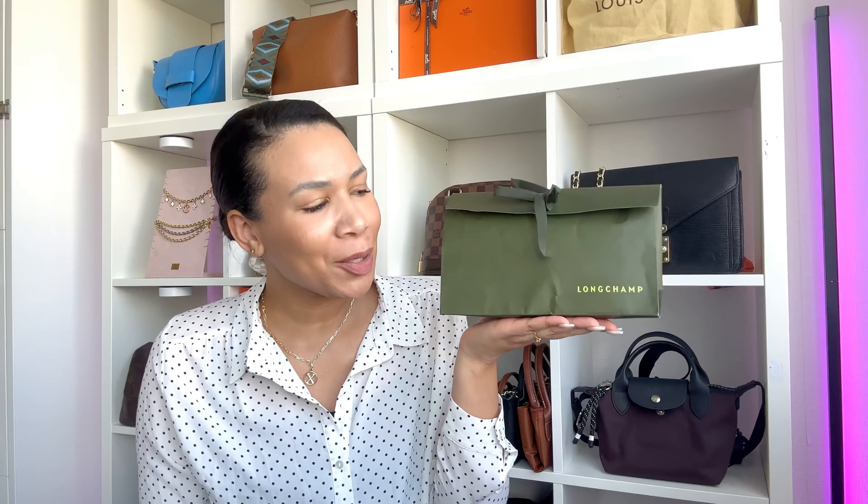Hey all, Sandy here, hope you're doing fine. I have done it again — and if you've seen my previous videos, you can already guess what this is. As soon as this color was available, I had to order it immediately.